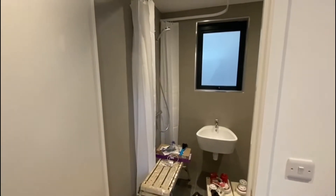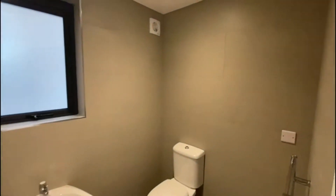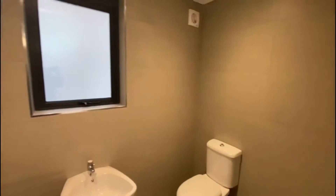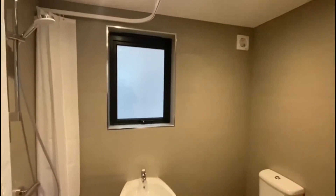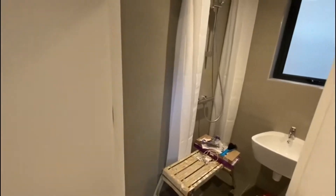On the top floor as you walk in, you've got your first bathroom — towel rail, window, and fans have been fitted. Just a couple of things left to do in the bathroom.